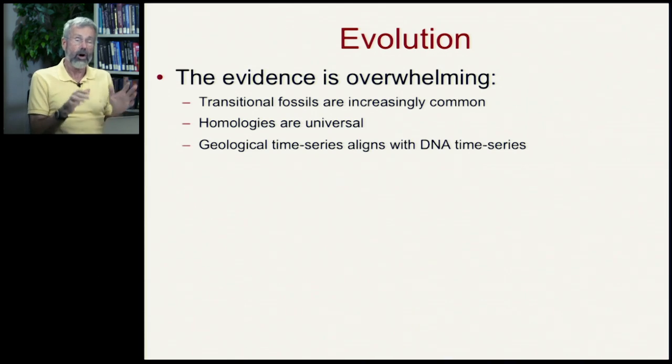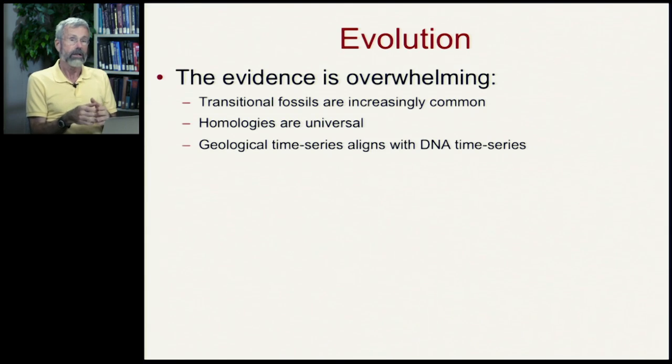When we line up all these different forms of evidence, from geology with their absolute geochronology, we can construct a DNA chronology that makes sense. Everything triangulates.